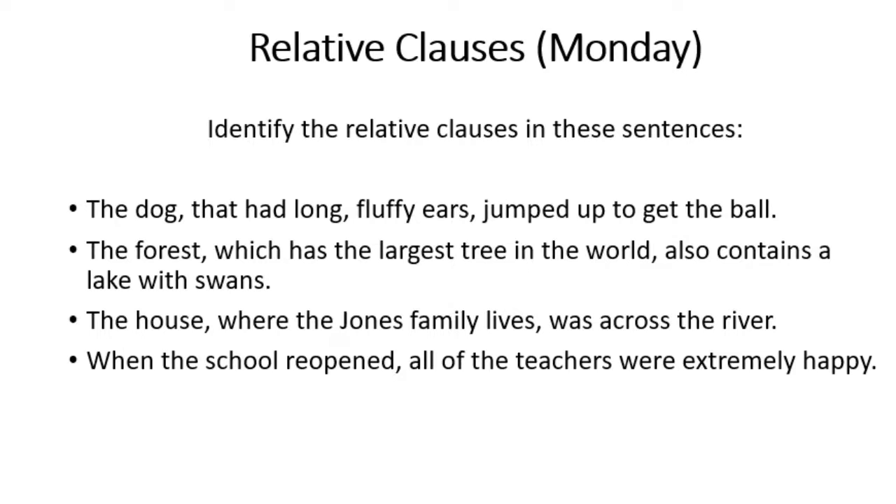Moving on to: the house, where the Jones family lives, was across the river. Have a think — what is the relative pronoun, which gives you the clue about where the relative clause is? The relative pronoun is 'where', which tells you the relative clause is 'where the Jones family lives'.